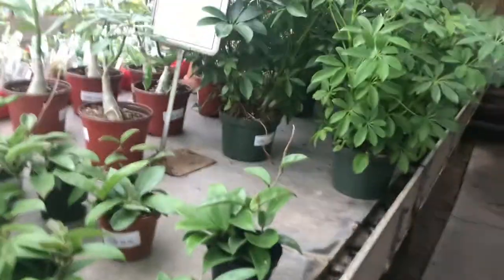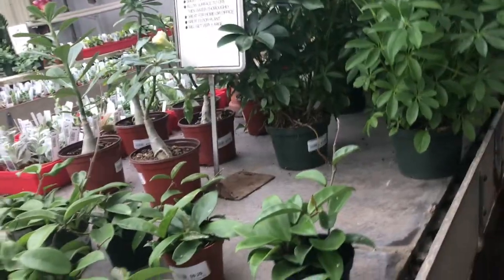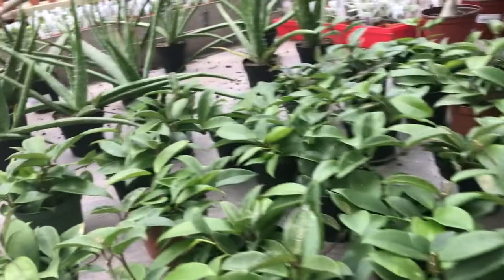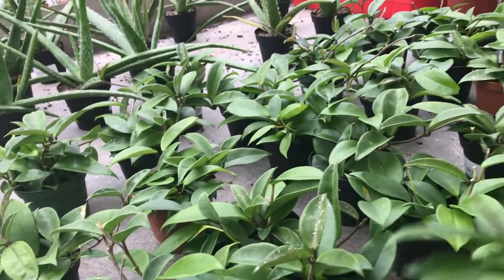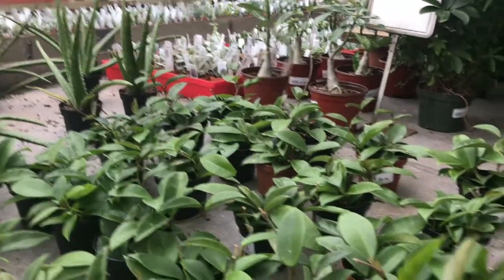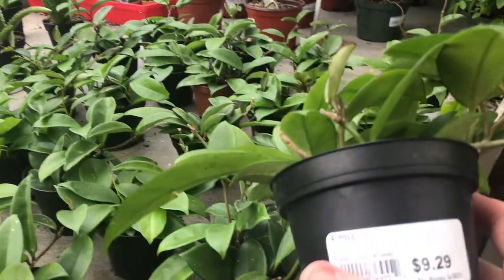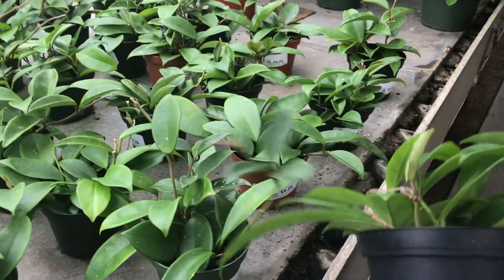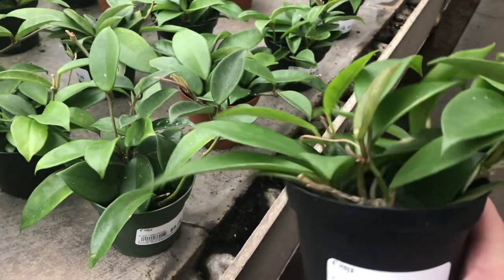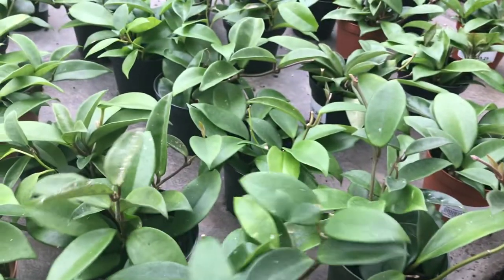We finally made it to the hoya section. $9.29. A lot of people really like these plants, but I haven't seemed to be able to find the beauty in a hoya plant, so I've never purchased one. No offense to anyone else.